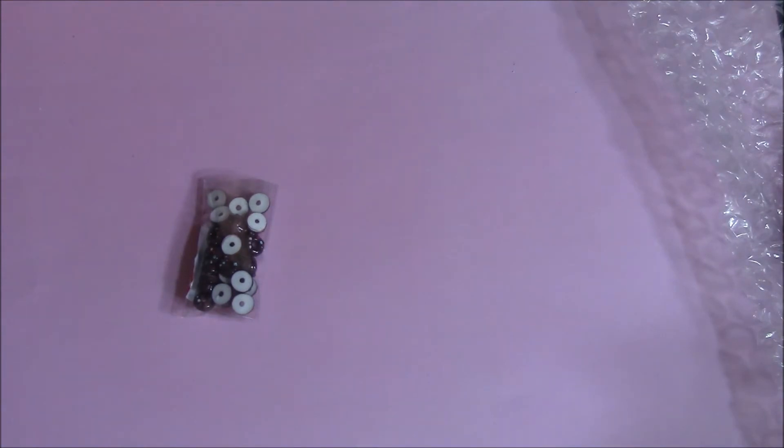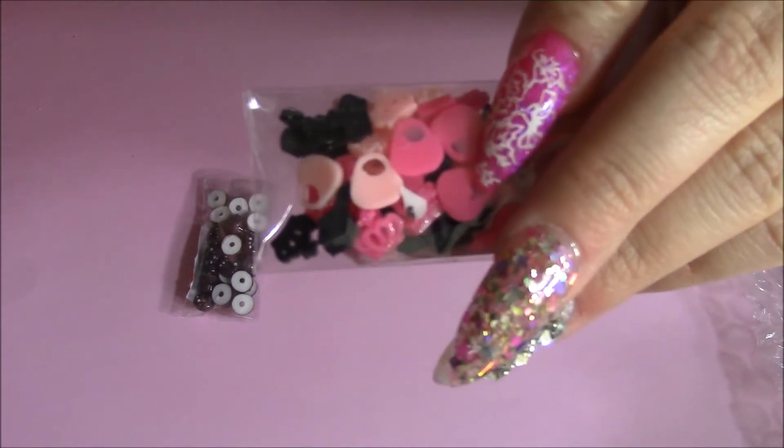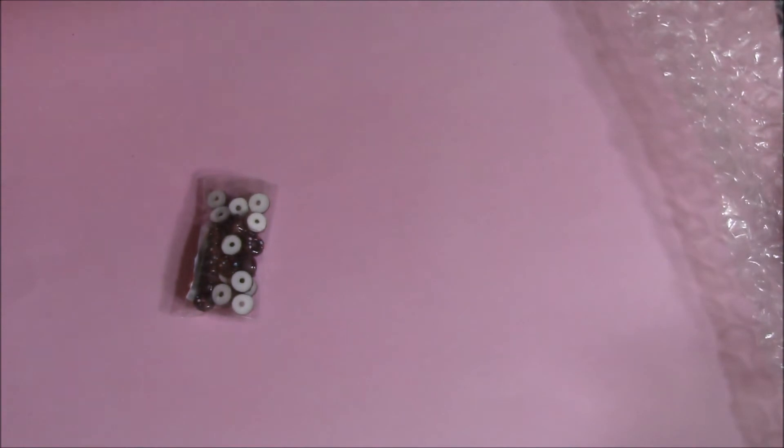So here are the donuts, mini donuts. I also got a variety pack of the purses, the crowns, the brushes, and the mirrors. Mine's a little Barbie — really cute. And there's also $30 in here.